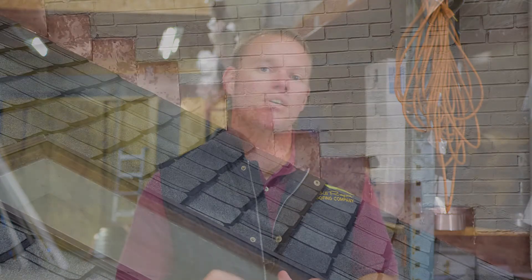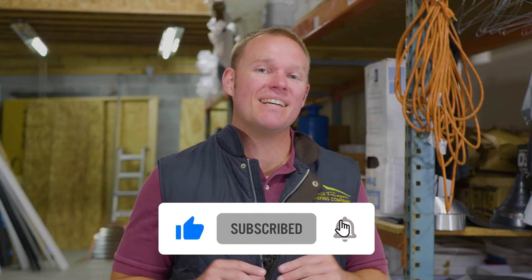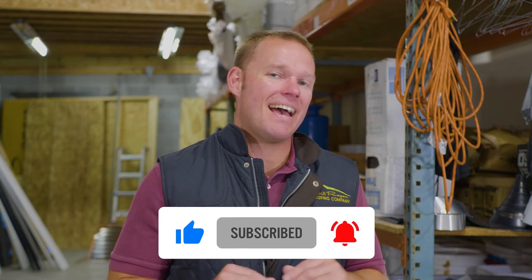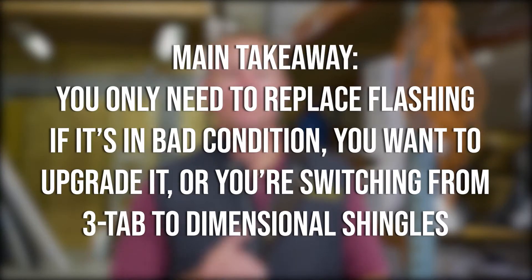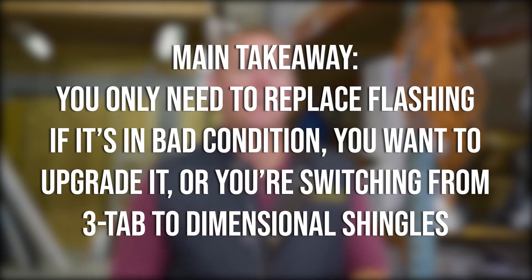Five: flashing. Flashing is a metal that is put on your roof where a wall butts up against it. The main takeaway: you might not have to get your flashing replaced, but if your flashing is in bad condition, or you want to upgrade, or you're going from three-tab shingle to dimensional shingle, you're going to get your flashing replaced.